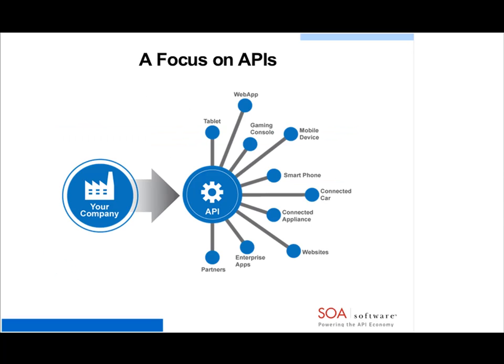When you think about APIs — I'm not sure how many of the people on the line are very familiar with APIs — if you look at what APIs are being used for today, it's to support a multitude of different applications, devices, and things on the internet. If you think about your company and how it's going to be supporting a variety of different channels or devices — tablet-based applications, web applications, gaming consoles, mobile devices, smartphones, vehicles, connected appliances, websites, enterprise applications, and B2B transactions — you're looking at building an API or set of APIs to support these various digital channels.